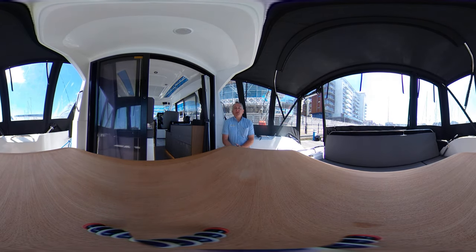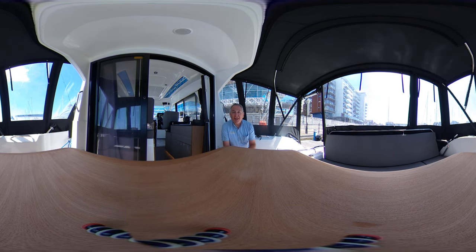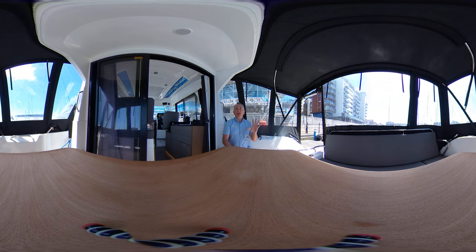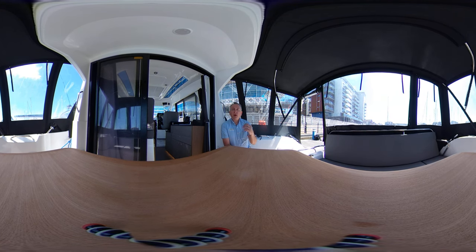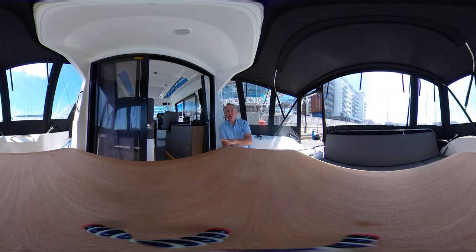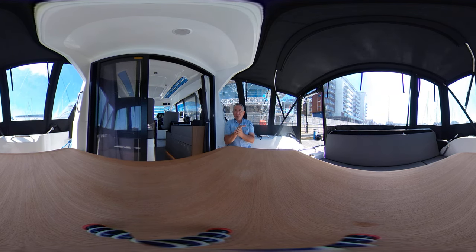Hello everybody and welcome on board this 2020 Beneteau Antares 9 for a good look around her interior in virtual reality. All you need to do is click and drag or swipe your screen up, down, left or right and look around whenever you like. I will move the camera during the tour — some people have reported sensitivity to camera movement, so just avert your eyes when I'm moving it and I'll let you know when it's safely back down. So let's have a look around this great boat.